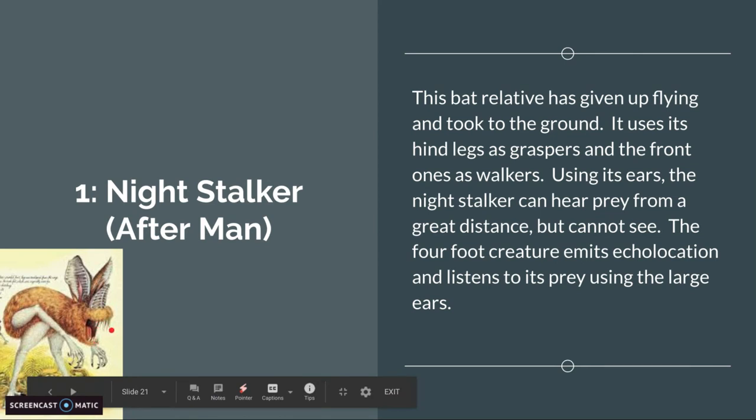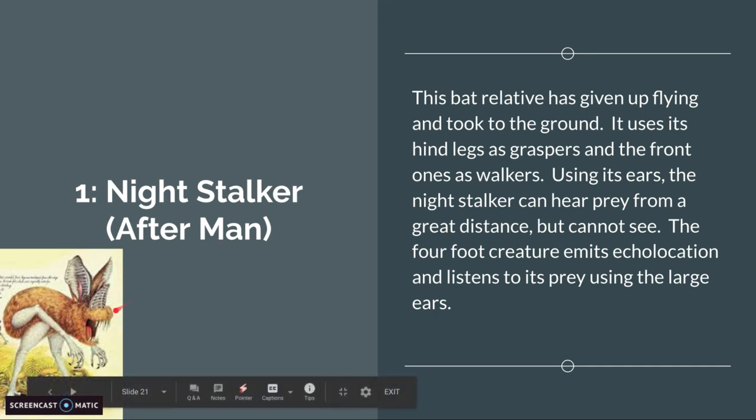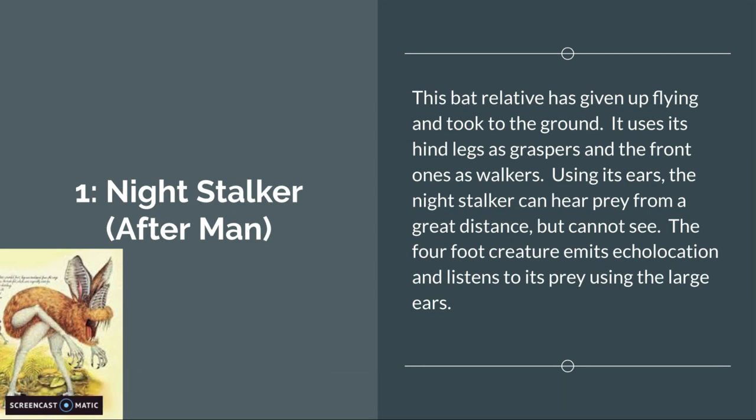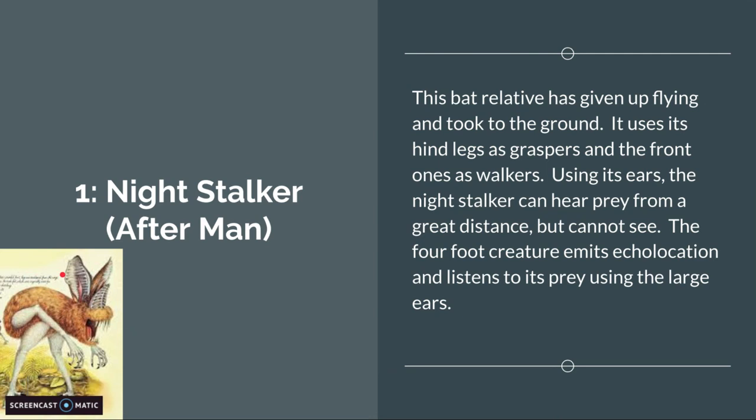Like vampire bats, but they're four feet tall and they can grab stuff. Using its ears, the Night Stalker can hear prey from a great distance but cannot see. The four-foot creature emits echolocation and listens to its prey using its large ears — the sound bounces back to the ears where it can detect it. Then it just leaps over, bites it, and it's dead. It's not very nice. I don't like the Night Stalkers — they're kind of creepy.